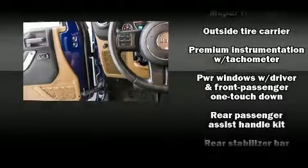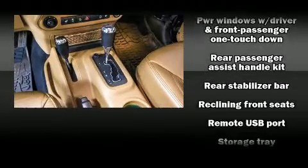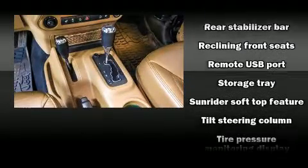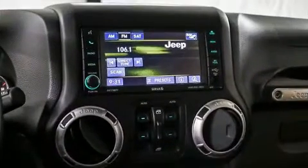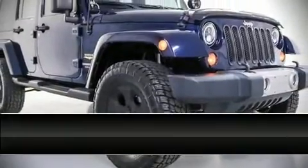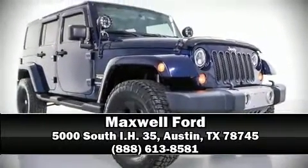Four-wheel disc brakes with ABS brake assist technology provides extra pressure when applying the brakes. Our sales reps are knowledgeable and professional — stop in and take a test drive.